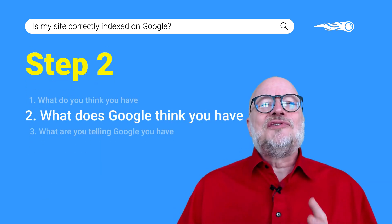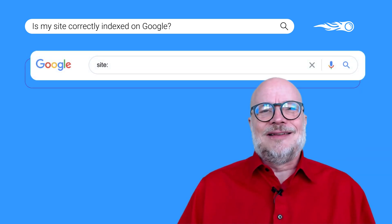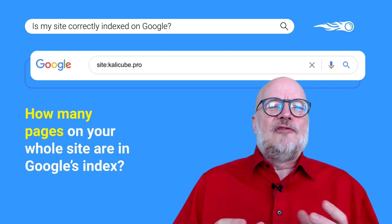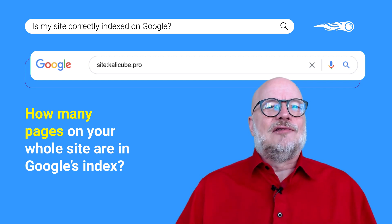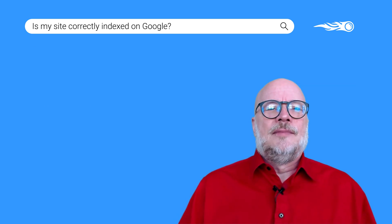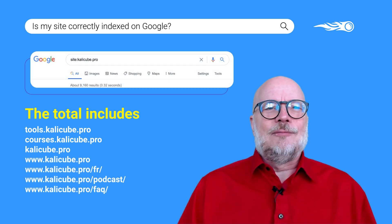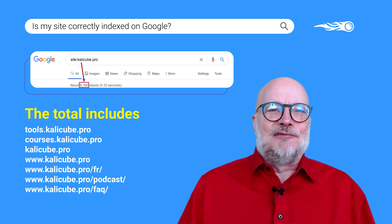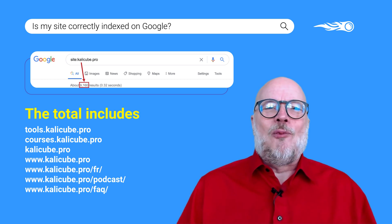Step 2. What does Google think you have? Your friend is site with a colon, like this. First thing: what is the total number of pages Google thinks I have on my site? Check how many pages are in Google's index using this syntax. Notice there's no www there — that means it will show all the pages including the subdomains and the subfolders. You'll see the total right there above the results. How close is that to your guess from part 1 of this video?